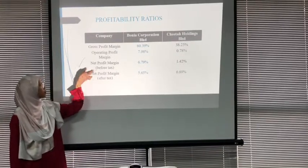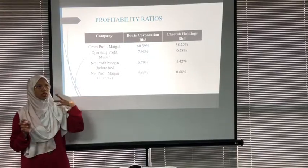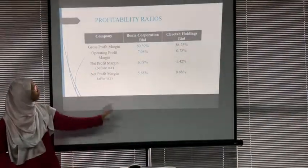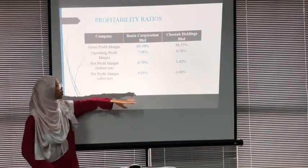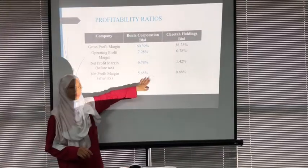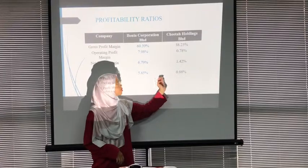Next, looking at net profit margin before and after tax: net profit margin after tax measures how much revenue remains for distribution to shareholders or reinvestment. Borneo has a higher ratio than Citta. This means for every RM1 Borneo earns, its net profit before tax is RM0.0679 and after tax is RM0.0565, while Citta Holdings earns only RM0.0142 before tax and RM0.0088 after tax.